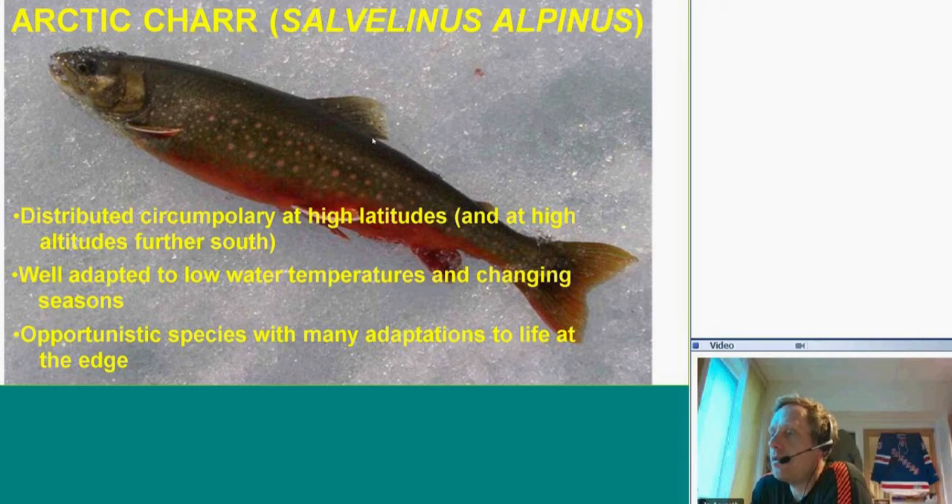The Arctic Char is well adapted to low water temperatures and changing seasons. It prefers low water temperatures and will always seek cold rivers when living in a lake. It is an opportunistic species with many adaptations to life at the edge.